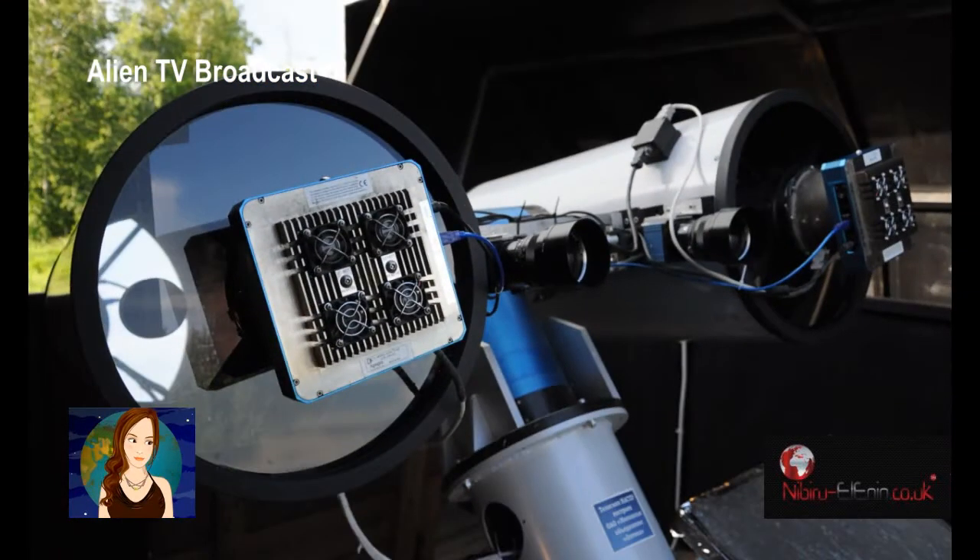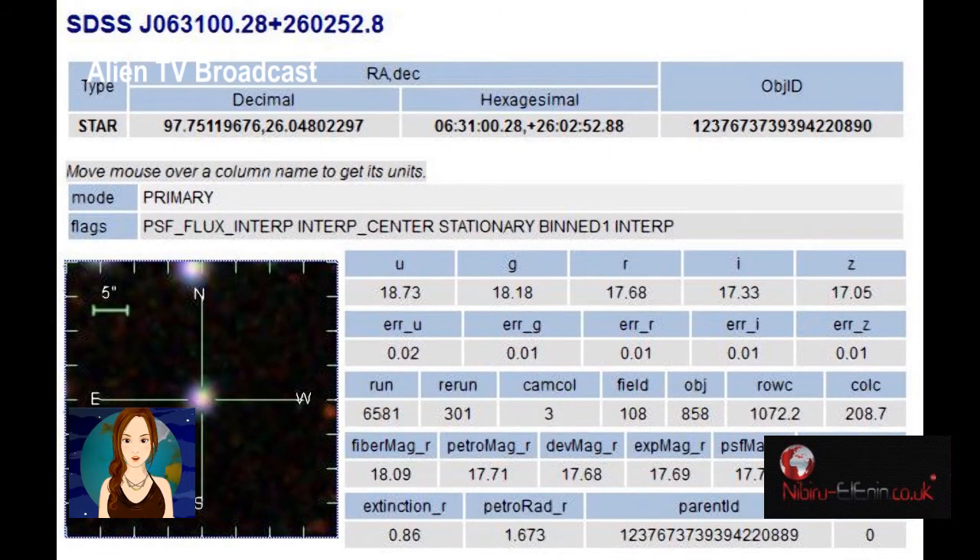We will also be following this fresh Nibiru lead in greater detail, and obviously report to our subscribers accordingly.